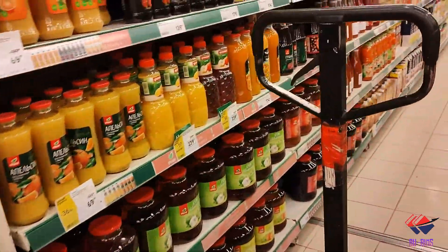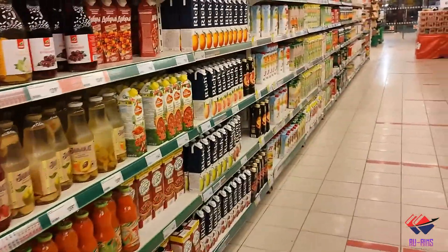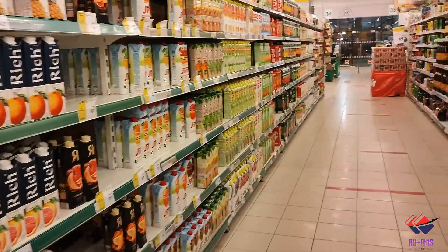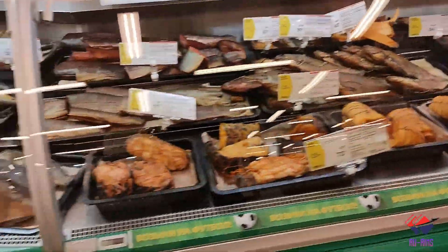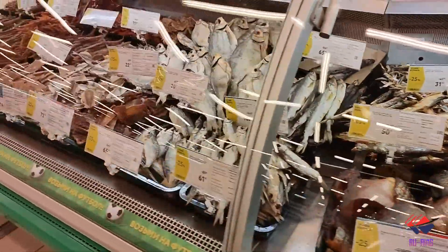Here you can also get juices. Moving to the seafood section — you can get all kinds of seafood here in this market, including fish, crabs, and many other things.